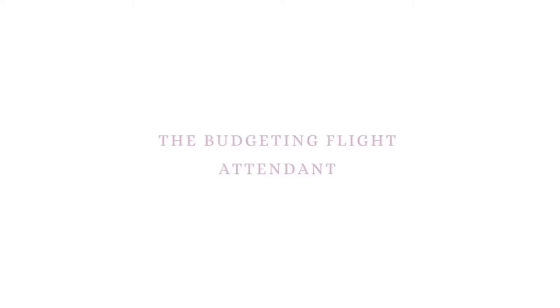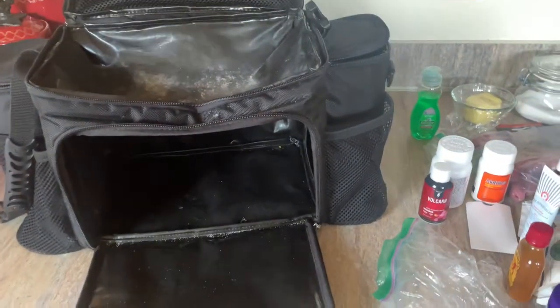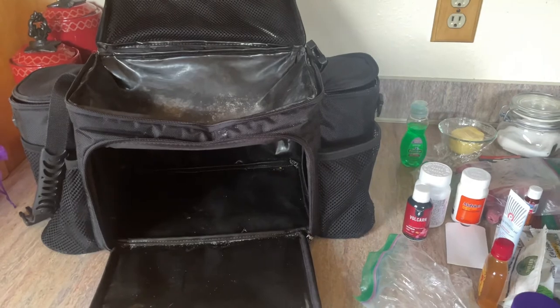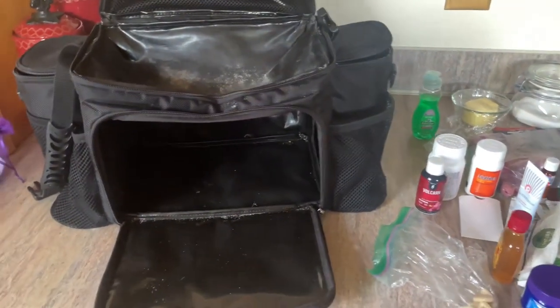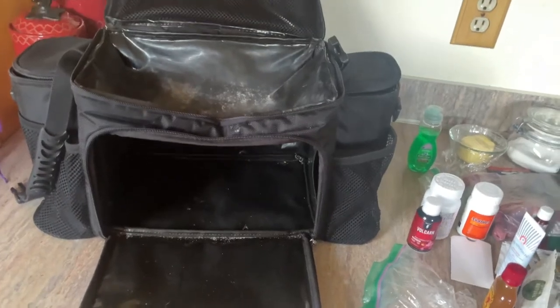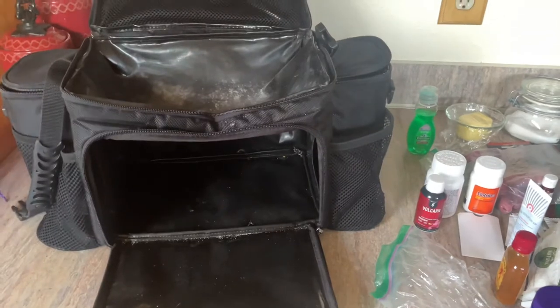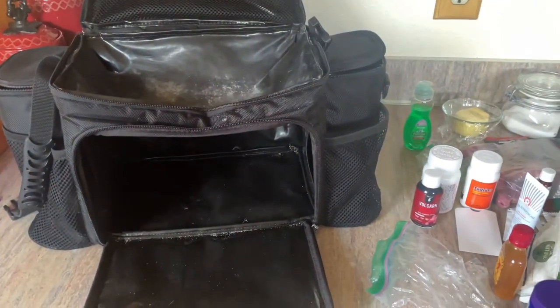Hey everybody, it's a budgeting flight attendant. If you are new here, I normally do budgeting and cash envelope stuffing videos, but today I'm doing something a little bit different. I am showing you what I pack in my crew cooler. The point of this video is just to show you what I spend my money on — the food I tend to buy with my grocery envelope and also my health envelope.